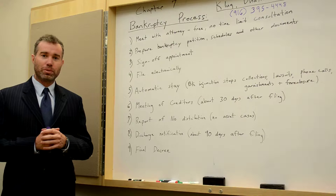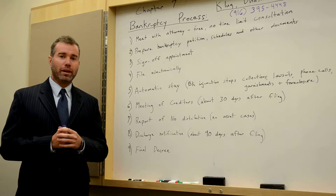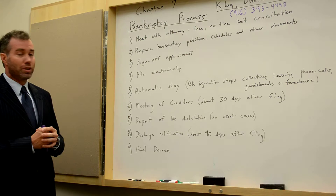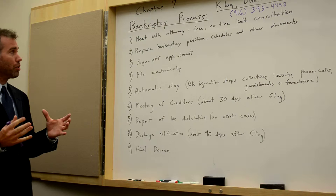I've listed 9 separate steps in a Chapter 7 bankruptcy. This is somewhat condensed, and I want to be clear that there is additional information for any one of these steps, but this gives a general idea as to how the process works. So the first step is meeting with an attorney.